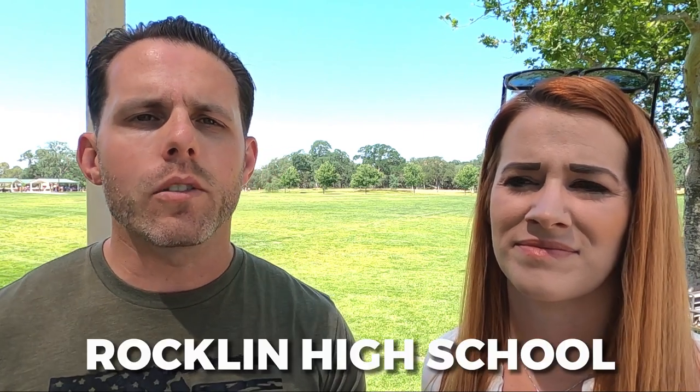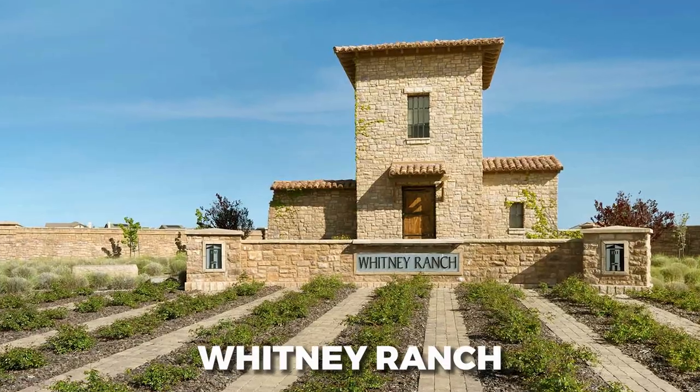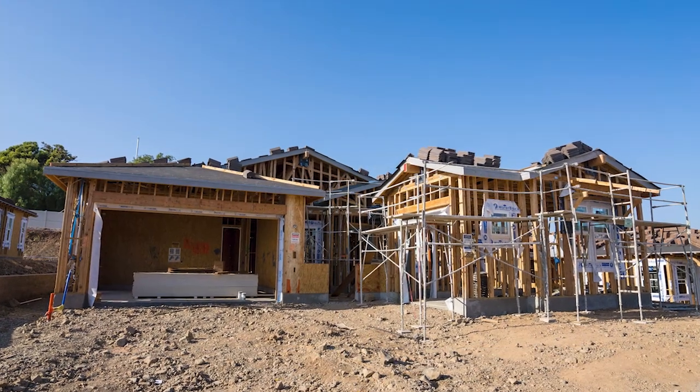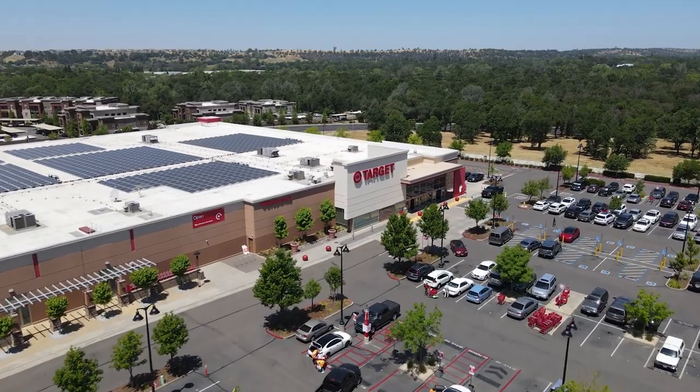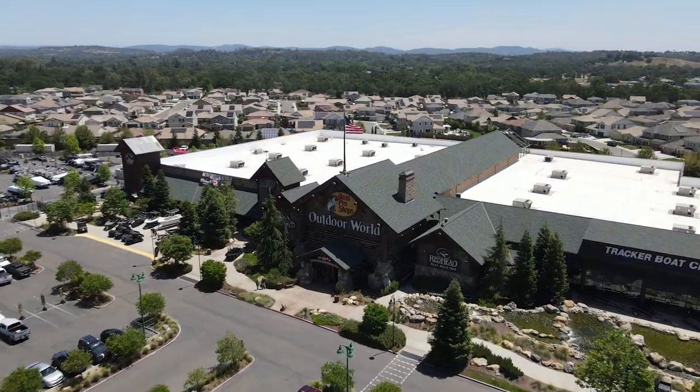Rockland is going to be split into two main areas, divided by its zip code. You're going to have East Rockland, which is a little bit closer to I-80 — that's more of the older Rockland around the South Whitney area and Rockland High School. Then you have the newer area, closer to Highway 65, where you'll find Whitney Ranch with new construction homes and builders developing around the clubhouse. There's also a major shopping center at the intersection of Interstate 80 and Sierra College, where you'll see things like Target, Walmart, Bass Pro Shop, Trader Joe's, and even a Studio Movie Grill.